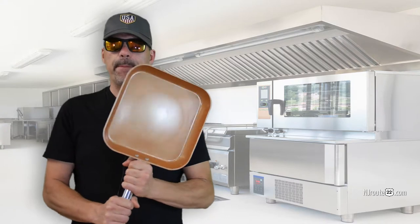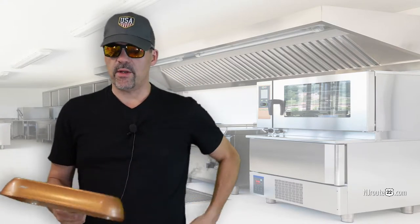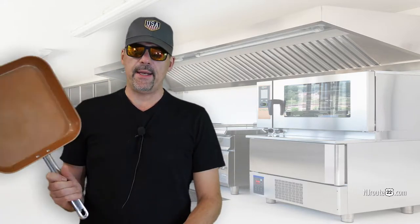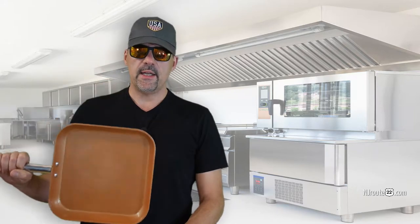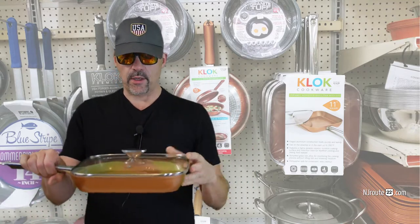I do most of my cooking on one of these copper pans — not the ones you see on TV, not the ones they sell at the high-end department stores, the brand name. I buy this copper pan from Ocean State Job Lot for $14.99. And I think sometimes I even get it for free because they have some sort of weird wacky deal. And it comes with a lid to put on it like so.